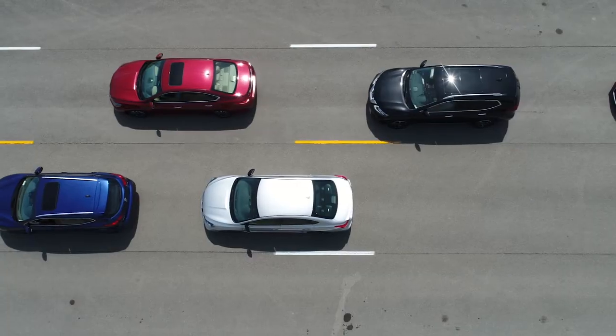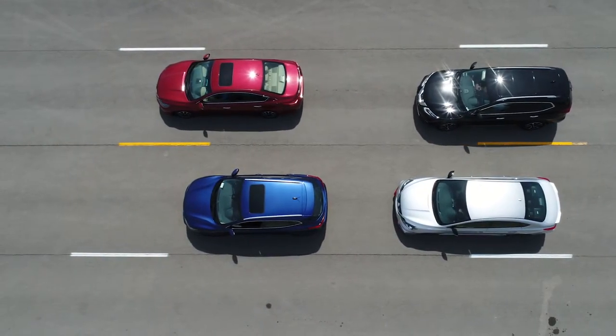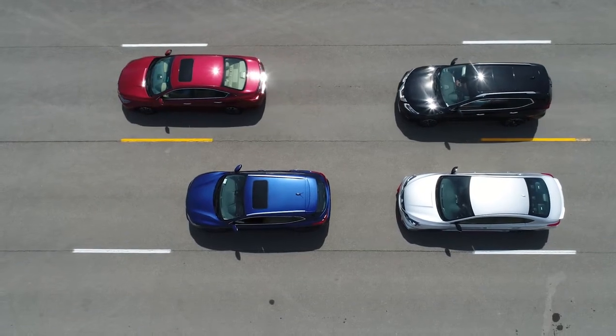Heavy traffic is where ProPilot Assist shines the most. If you come to a stop behind the vehicle in front of you, it'll hold you at that stop, and then when that vehicle goes, your vehicle will go. If you're stopped for more than three seconds though, all you have to do is hit resume or lightly tap the accelerator, and off you go again.